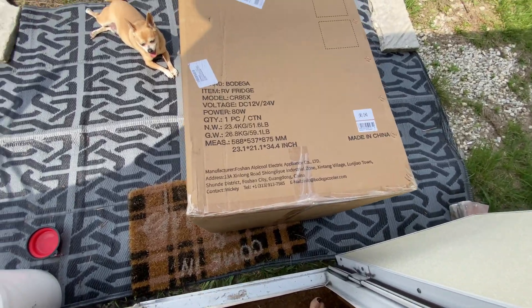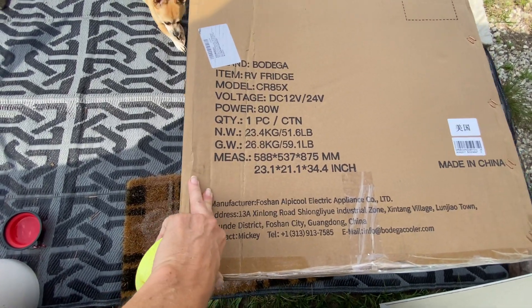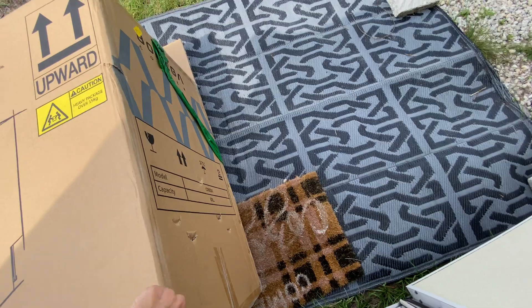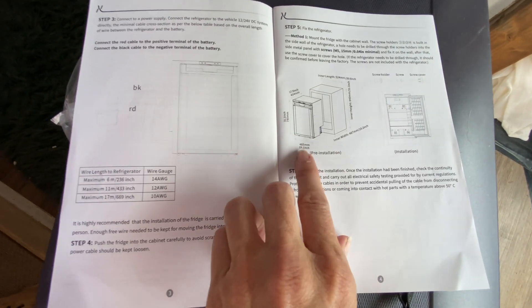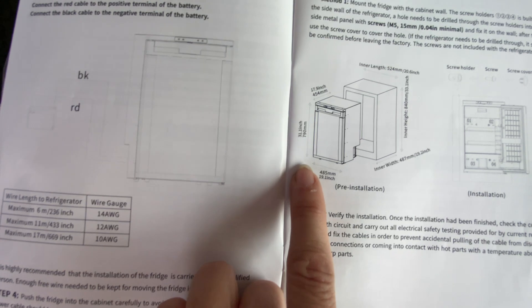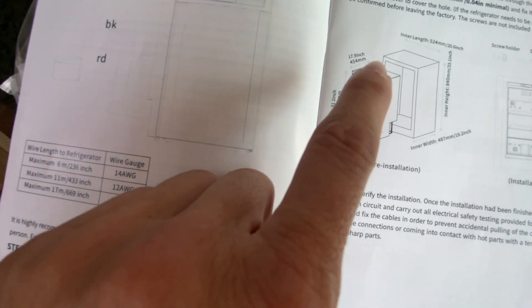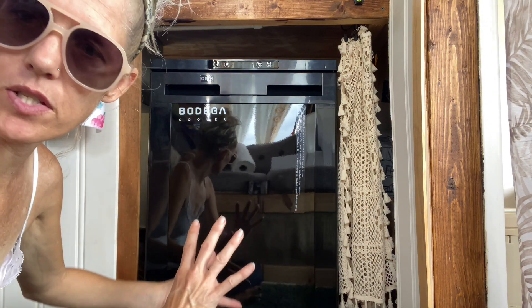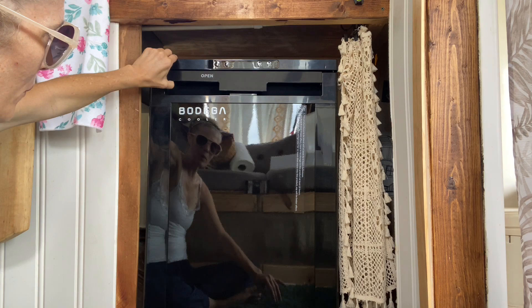Maybe this box — maybe that's what it is, maybe that box is that measurement. Either way, it fits! Let's see what it says in here. Okay, they were right — I was wrong. It's the box that had those original measurements, and the actual fridge itself is 19 inches by 31 inches by 17.9 inches. I just realized I recorded everything on time lapse, so I'm gonna redo it all over again — not the same, but similar. Anyway, here I bring to you the Bodega cooler RV fridge.